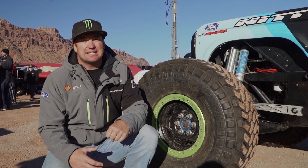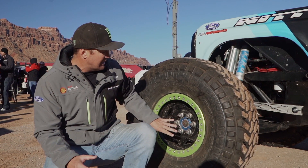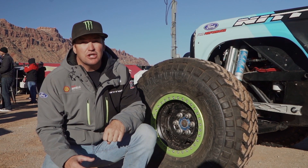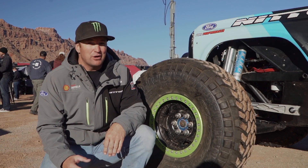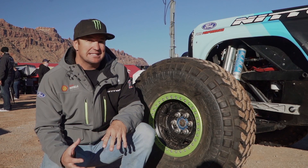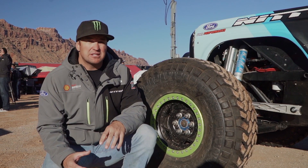The Nitto tires can take all the abuse we put them through at King of the Hammers. For wheels, we run a Centerline forged wheel that can take the abuse when we're going through the rocks at 40, 50, 60 miles an hour — you've got to be able to take these crazy hits on the wheels and tires. A lot of development went into our wheel and tire package.